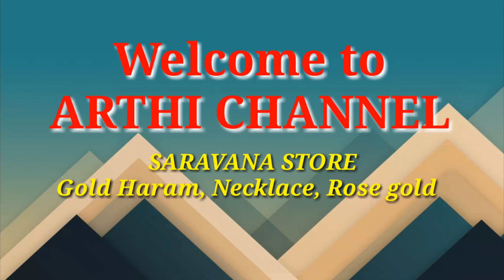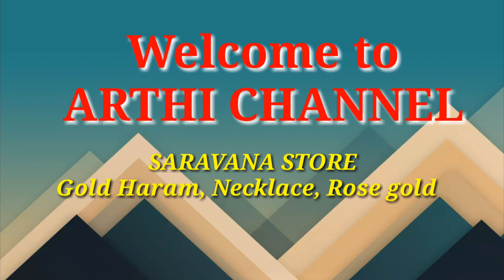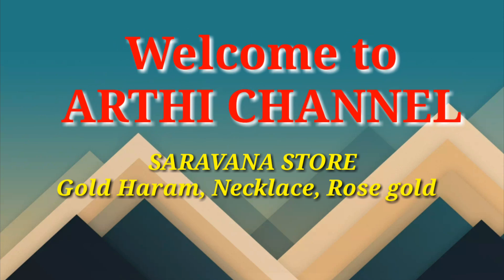Hi friends! I'm going to show you a lot of shopping vlogs from friends. You can also see the Sarana Store Gold Arm, Necklace, and Rose Gold collections in this vlog.